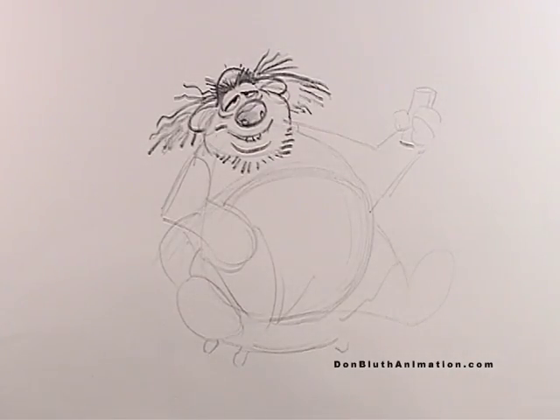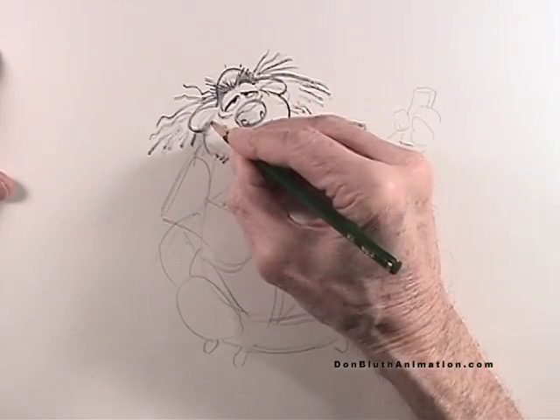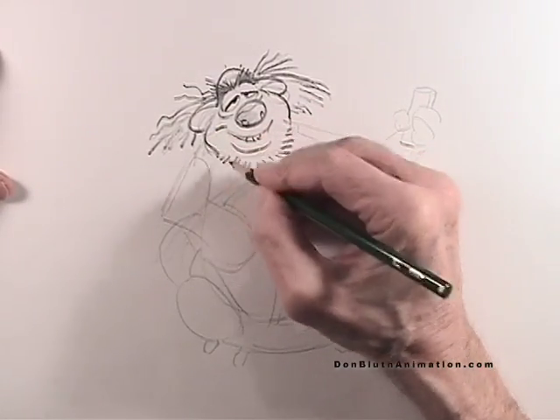So this little lion doesn't look too much like the big mane lion that you would see out there in the wild.